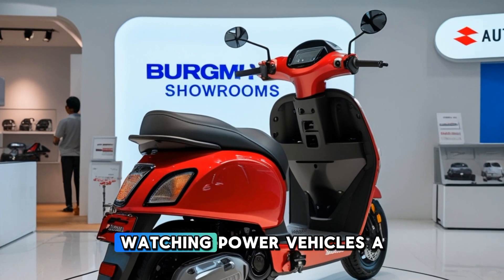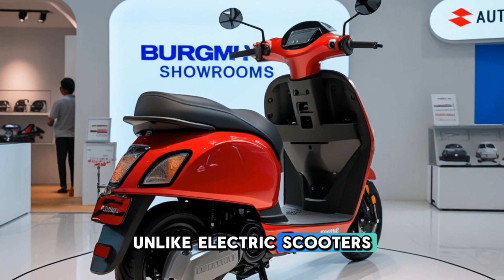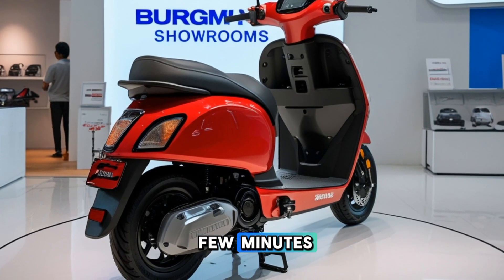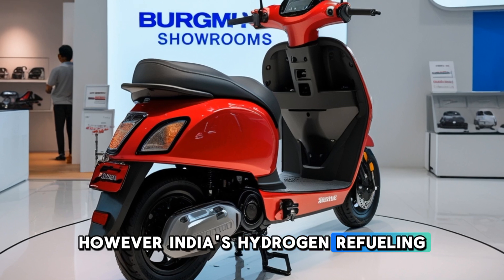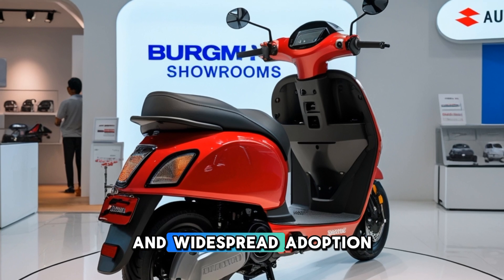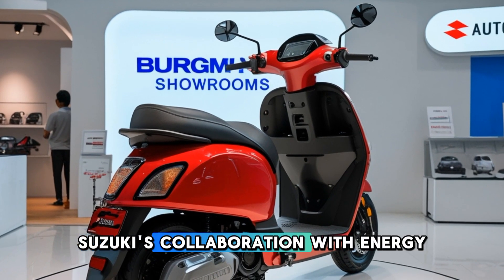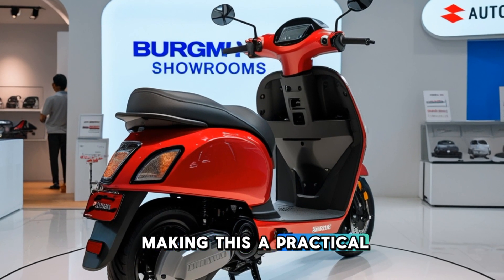One of the biggest advantages of hydrogen-powered vehicles is refueling time. Unlike electric scooters that require long hours of charging, the Bergman hydrogen can be refueled in just a few minutes, much like filling up a petrol tank. However, India's hydrogen refueling infrastructure is still in its early stages, and widespread adoption will depend on how quickly the country expands its network of hydrogen stations. Suzuki's collaboration with energy providers will be crucial in making this a practical solution for Indian riders.